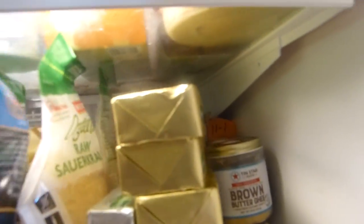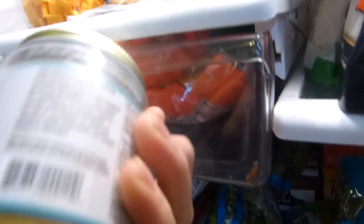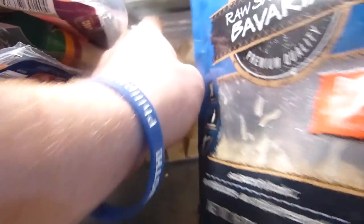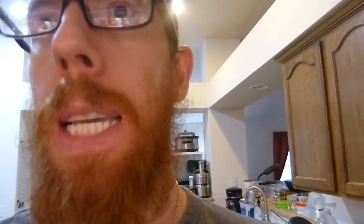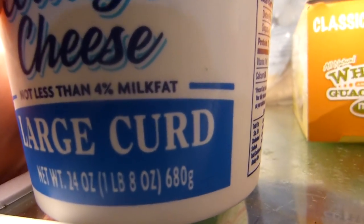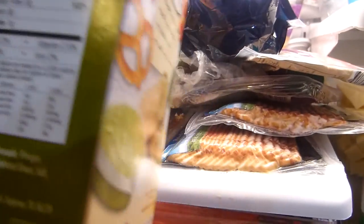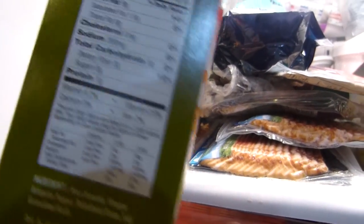I've got some ghee back here for when I want butter but want it lower in protein. In the fridge I've got cheddar, white cheddar, and Swiss. I'm eating so much cheese now — I didn't used to eat a lot of cheese before but it's so good. I've got some cottage cheese — always make sure you get the four percent milk fat variety. I also started getting these little guacamole cups for when I don't have time to make avocado stuff.